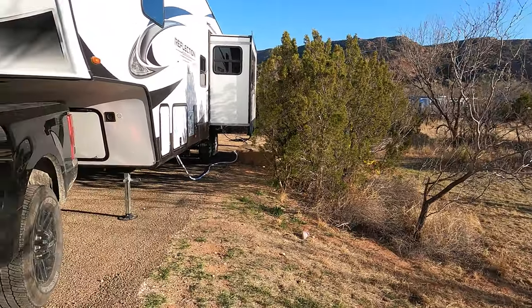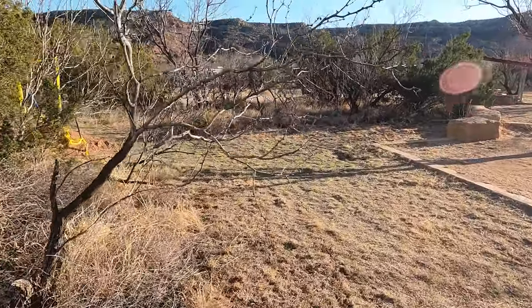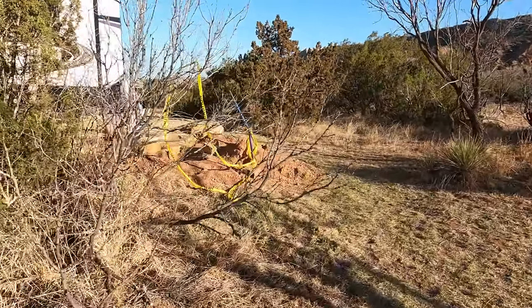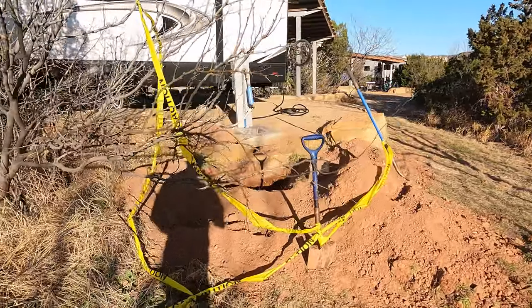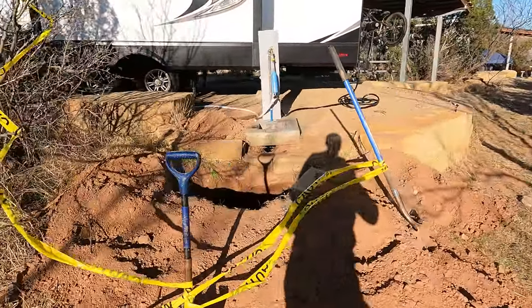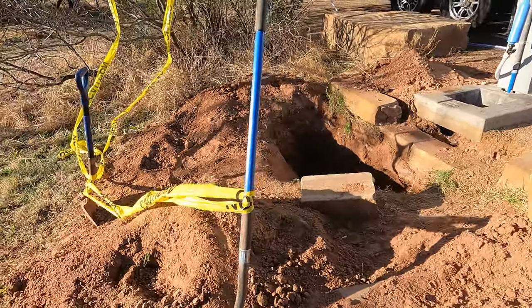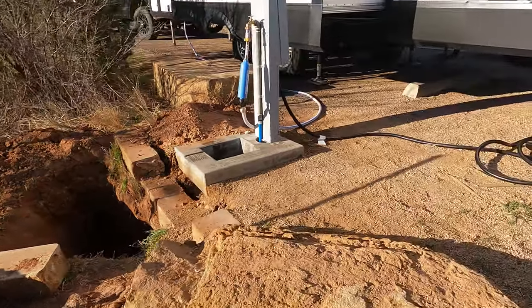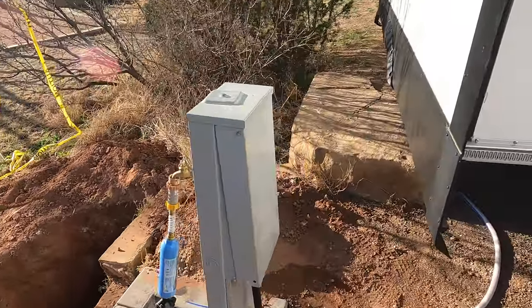This site has water and electric, and everything's kind of on the back side here. So if your facilities are towards the back of the camper, it'll work well. Looks like they had some issues here maybe this week, so they fixed it, but all facilities here work and it's all in great shape — all brand new.